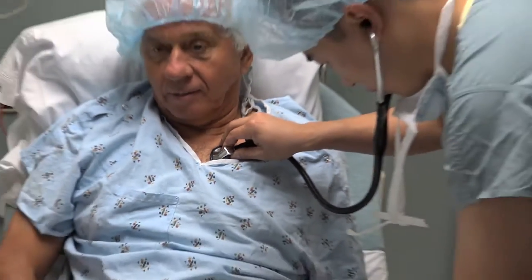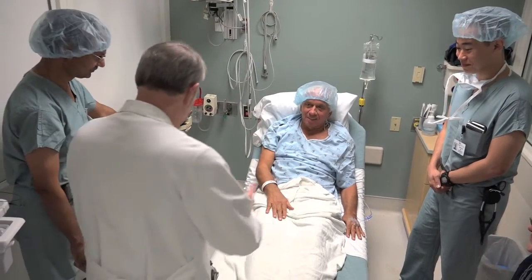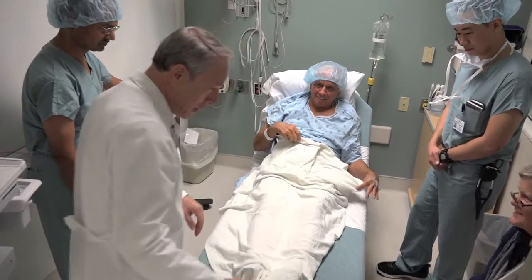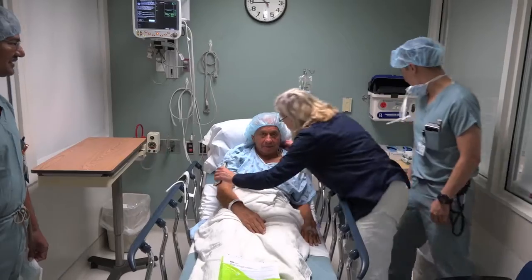With a rising PSA — a blood test indicator of prostate cancer — and localized tumors, 69-year-old Bruce Beach opted for the newly FDA-approved HIFU procedure instead of radiation or surgery. He hopes the treatment successfully ablates the few bad spots of cancer in his prostate.